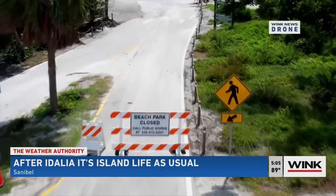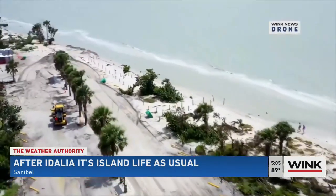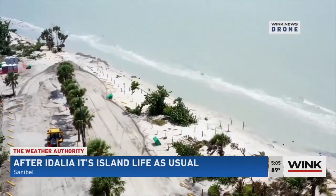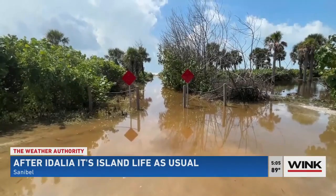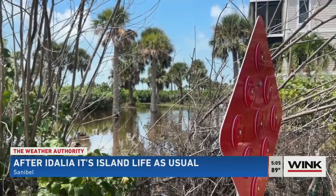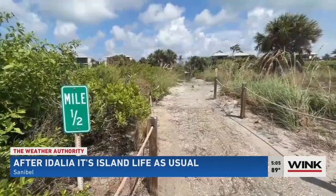Down on the west end of the island, the Lighthouse Beach access point was closed. Before the storm, sand berms were put there to help with the flooding. But just a few blocks down, I was up to my boots in water. Neighbors said this is actually better than it was in the hours after the hurricane hit.